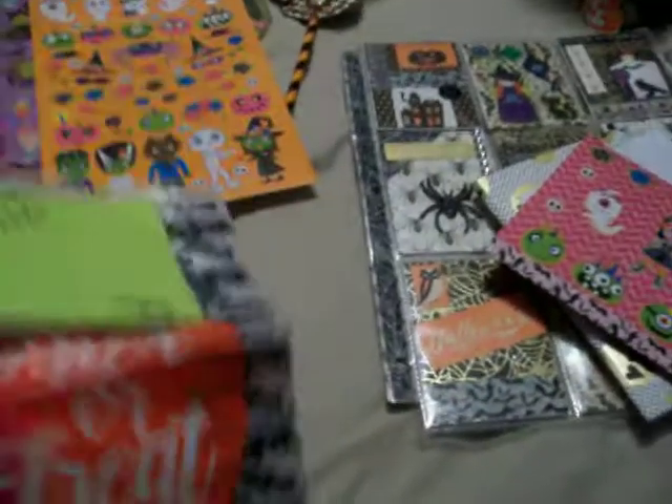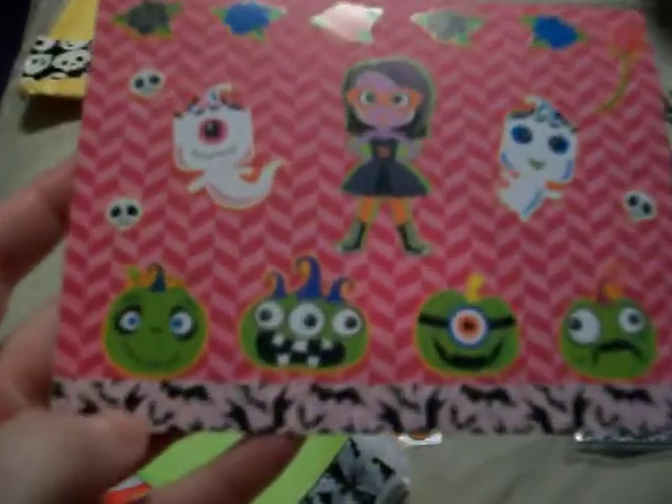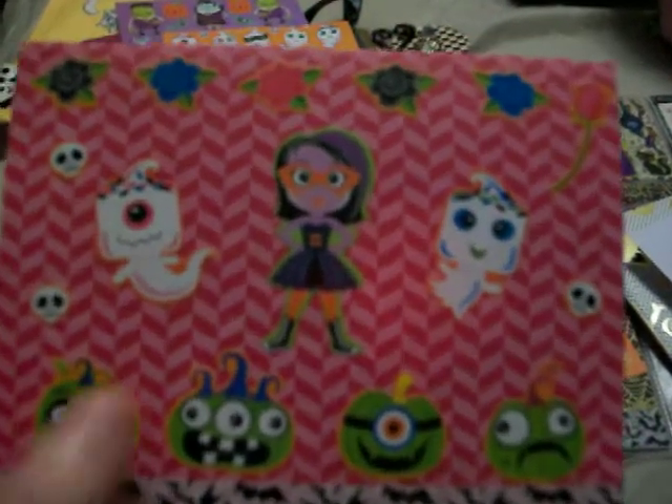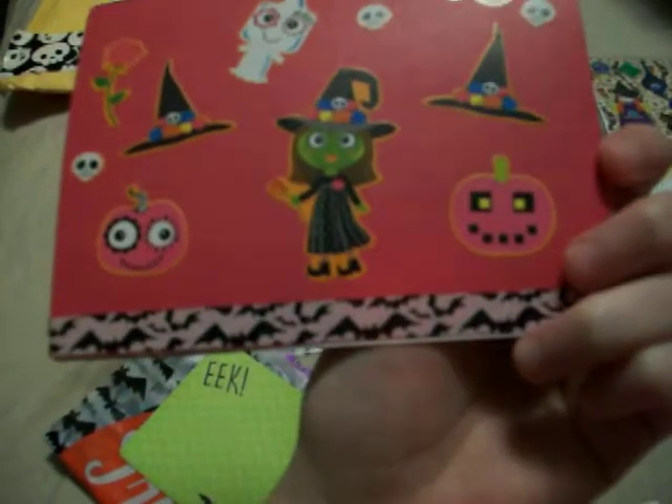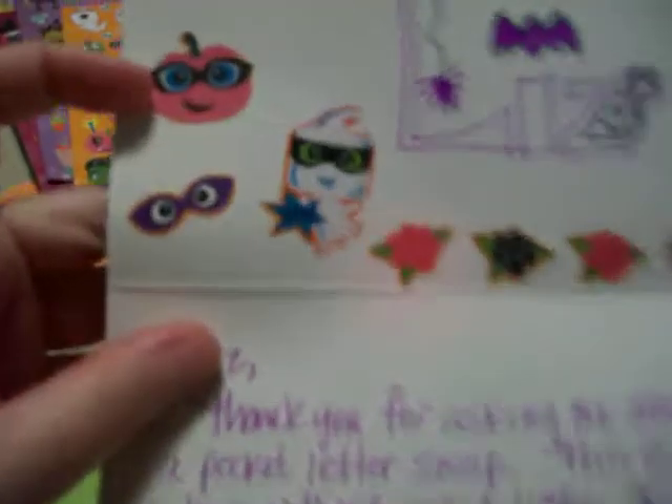She sent me this trick-or-treat treat bag with bats on it. And then she sent me this card that she made with this bat washi tape and these stickers, and it has this really cute sticker of a vampire girl on here. The back has that cute witch sticker and some witch's hats, and more of that bat washi tape on the bottom. The side has more stickers, and I like how she wrote my name Liz on there, with the spider and the spider web on the back.